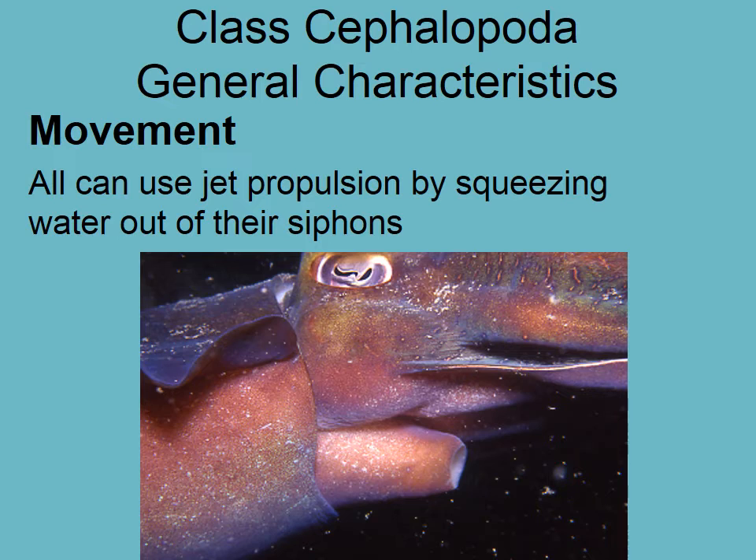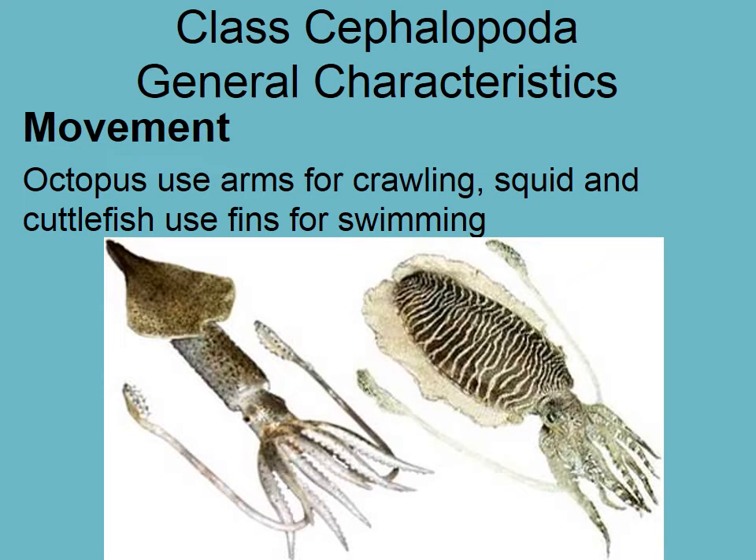All cephalopods can use jet propulsion by squeezing water out through their siphon. The mantle — the round tube — fills with water and then rapidly squeezes it out through the siphon, jetting the animal in the opposite direction. Octopus and cuttlefish also use their fins for swimming: cuttlefish fins run all the way around the length of the mantle, while squid fins tend to be positioned toward the top.